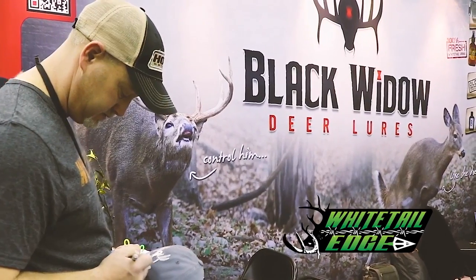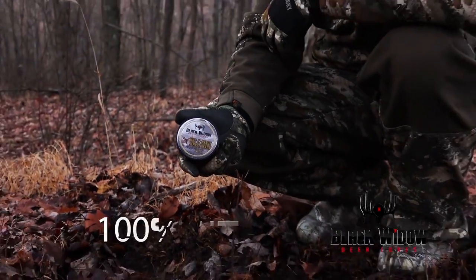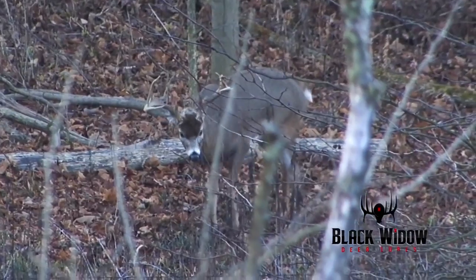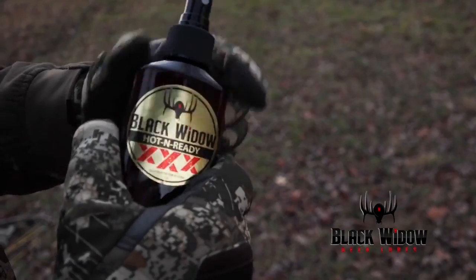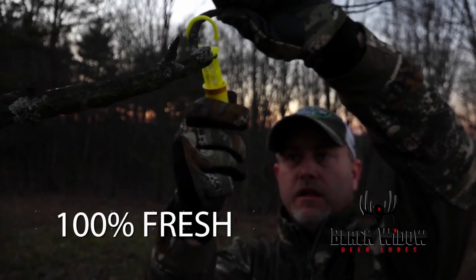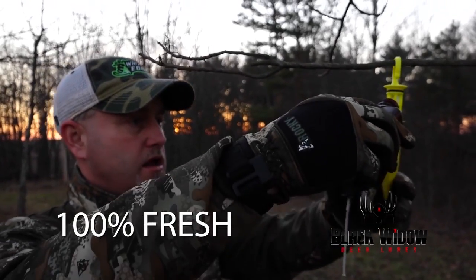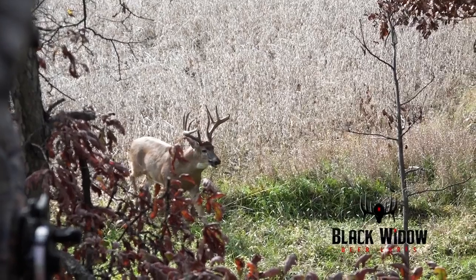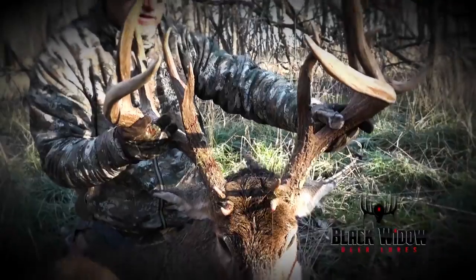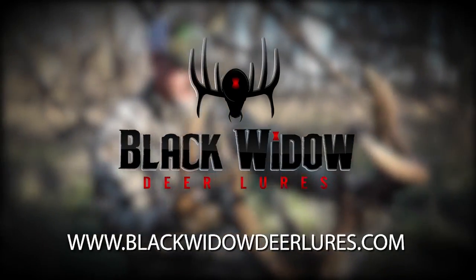So why does Whitetail Edge use Black Widow Deer Lures? It's 100% pure whitetail deer urines. It's never brown or broken down. Black Widow Deer Lures are always fresh, collected and bottled within 24 hours of collection to guarantee freshness. So why should you use Black Widow Deer Lures? Because it works. Visit www.blackwidowdeerlures.com.